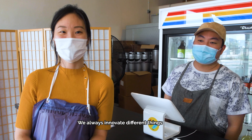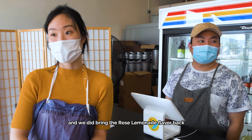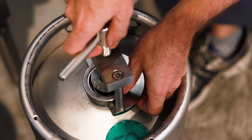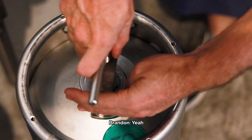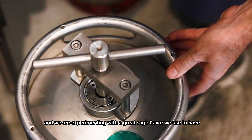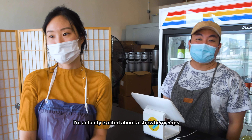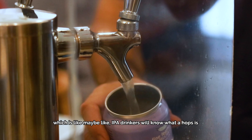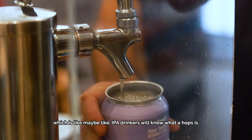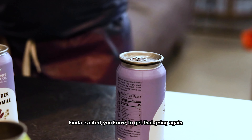We always innovate for different things, and we did bring the rose lemonade flavor back — it's on tap right now. We have a few cakes of that, and we're experimenting with the grapefruit sage flavor that we used to have. I'm actually excited for strawberry hops, which is something IPA drinkers will know. I'm kind of excited to get that going again.